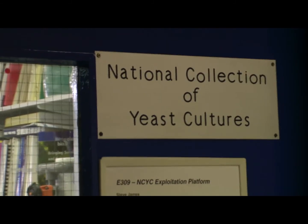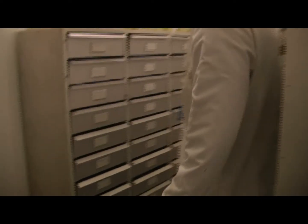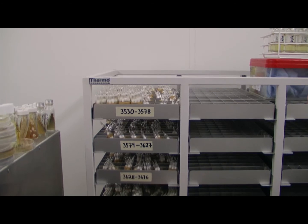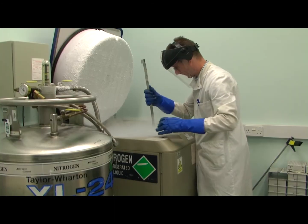We're very fortunate in collaborating under these projects with the National Collection of Yeast Cultures at the Institute of Food Research. They have 4,000 yeast strains which enable us to optimize the fermentation process. And this is also being done in conjunction with the Wolfson Fermentation Laboratories at the University of East Anglia.